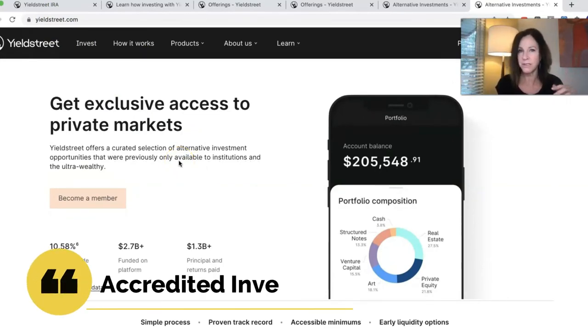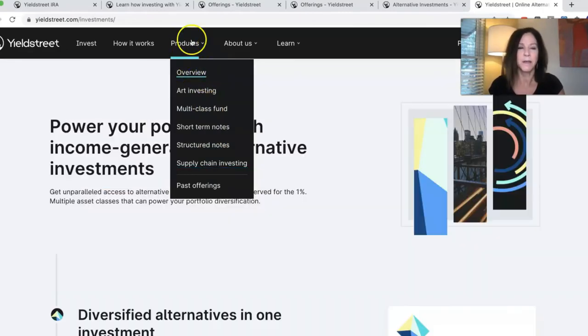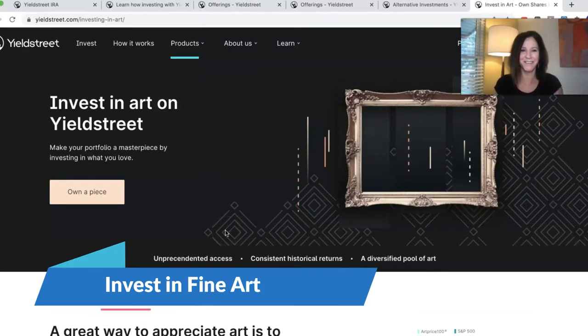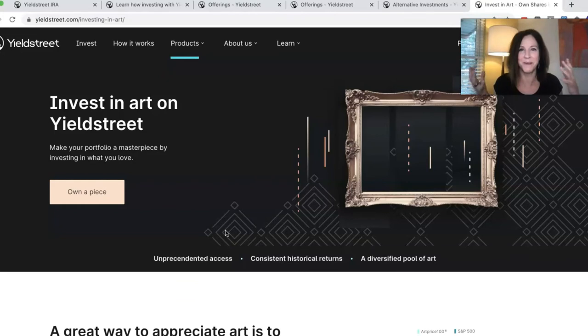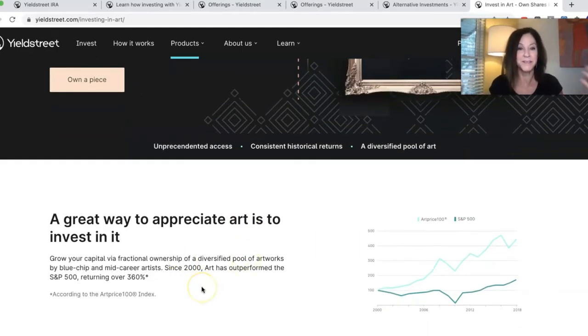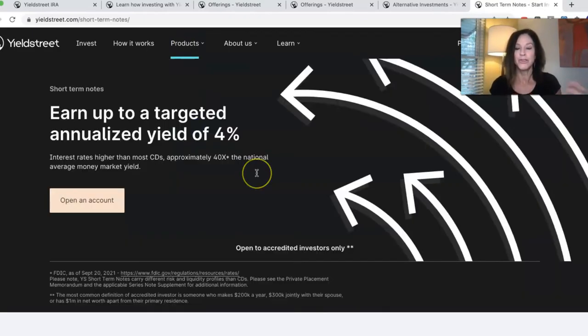These offerings are really interesting and maybe will spark your interest and motivation to become an accredited investor. They offer all these different products: art investing, multi-class fund, short-term notes, structured notes, and supply chain investing. You can invest in an art portfolio — you don't have to go out and figure out which painting to buy and then sell for a profit; they're doing it for you. This is pretty unusual and pretty awesome. A great way to appreciate art is to invest in it, and art is one of these markets that holds a lot of returns, and you have access to it through Yield Street.